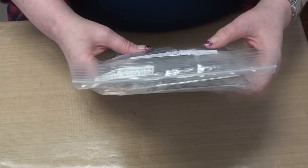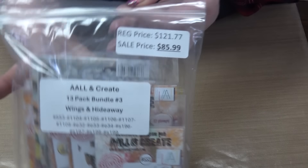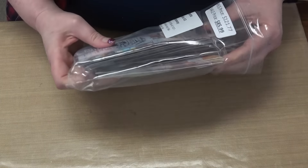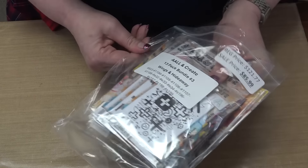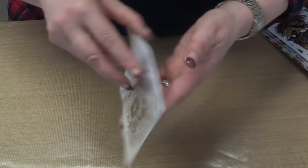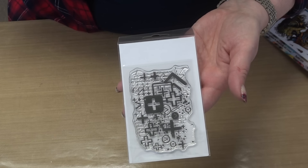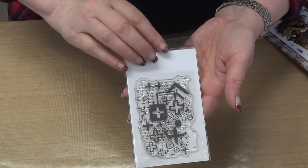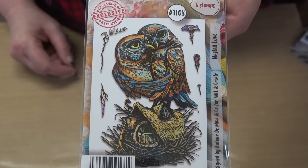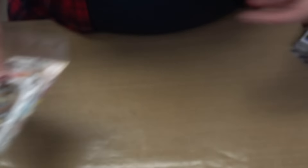Moving on to bundle number three — Wings and Hideaway. This one is a 13-pack, retailing for $121.77. Your price is $85.99. Brand new from All and Create. There's a mix of everything in here as well. We've got a background stamp, and you saw how they were using these smaller background stamps to add dimension and texture to their projects without covering the entire thing — letting there be some negative space.